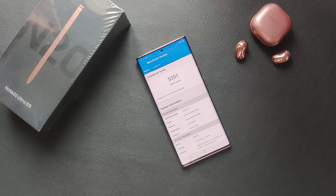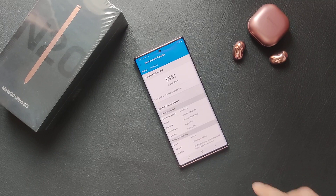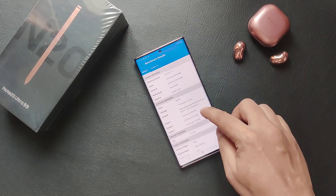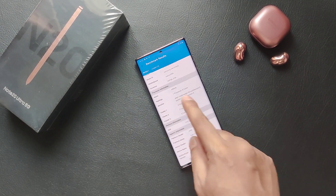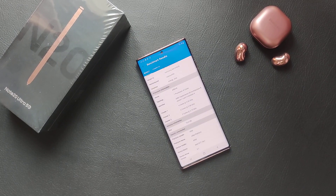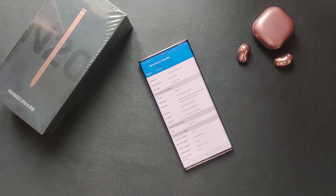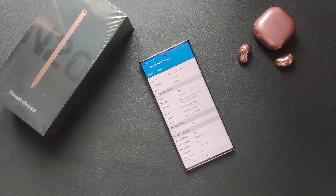The OpenCL score is 5351. Also guys, please keep in mind this is the international variant of the Note 20 Ultra, which features Samsung's own Exynos processor. Hope you guys enjoyed this video — do like and subscribe to our channel, thank you.